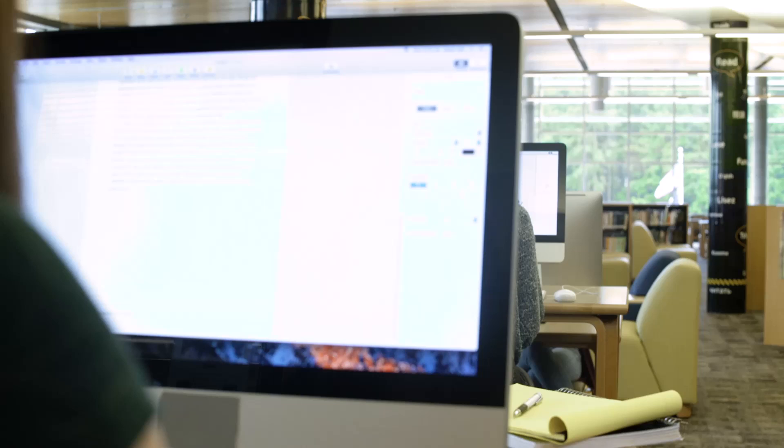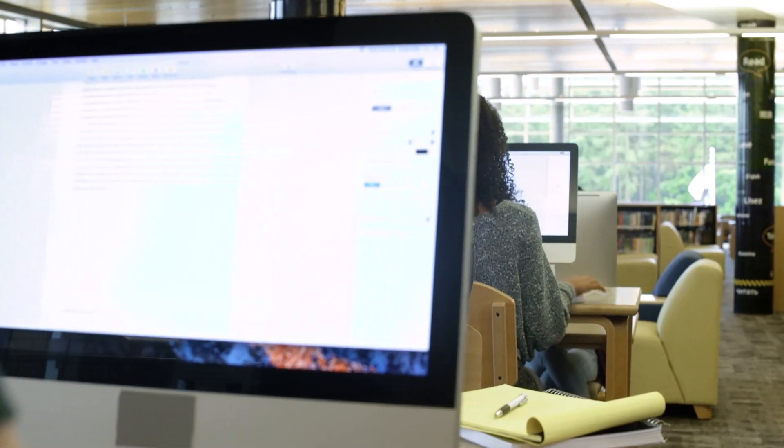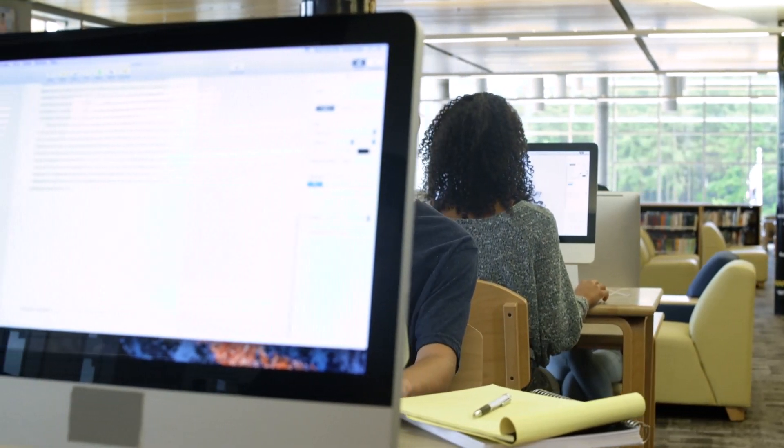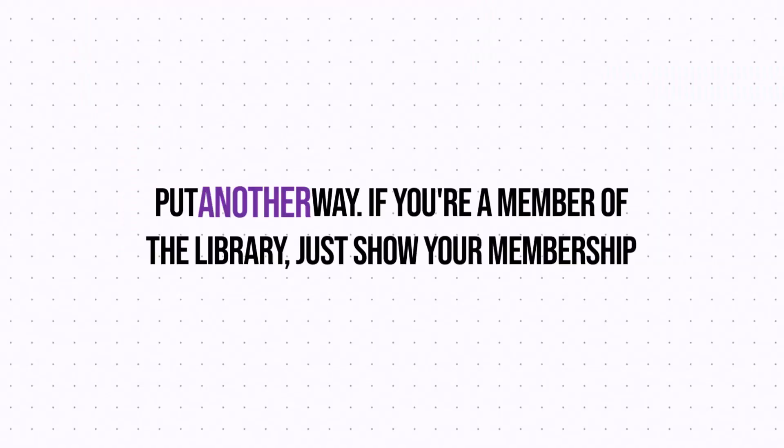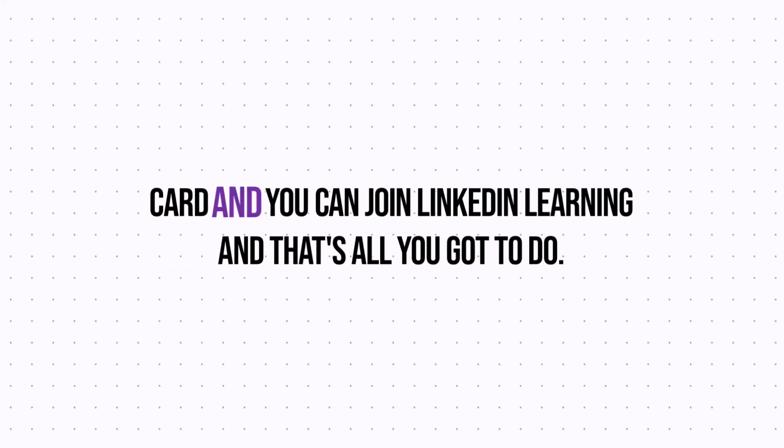Here's how it works. What most people don't realize is that many local libraries offer free access to LinkedIn Learning. And if you're a member, you can get access to the whole library. If you're a member of the library, just show your membership card and you can join LinkedIn Learning. And that's all you got to do.